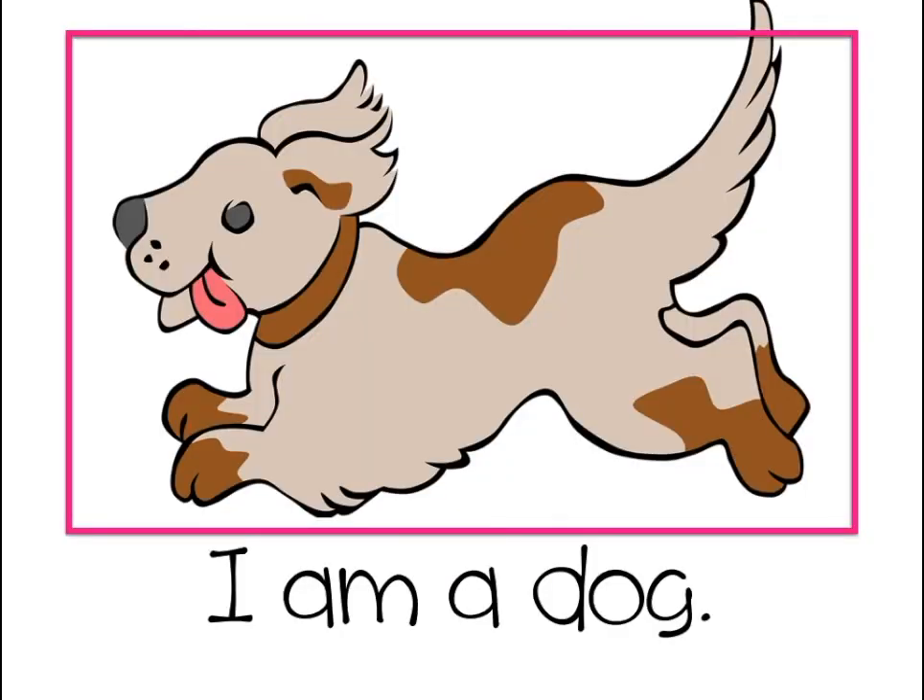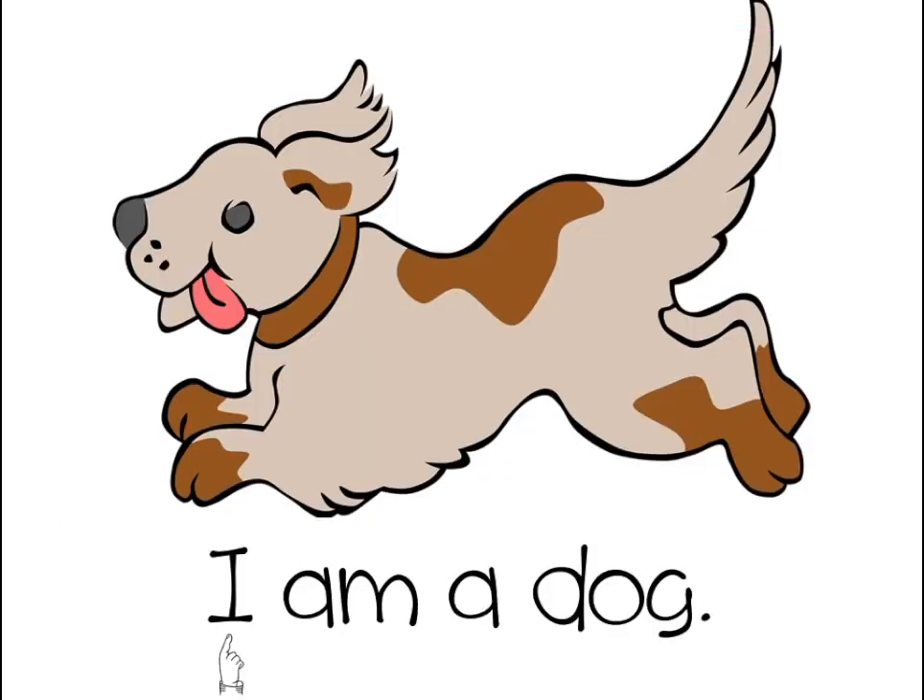Here's a story, and it's got a picture of a dog. I wonder what the words are going to say, let's give it a go. I wonder what that last word says — it starts with d, and the picture is of a dog. I think it says dog.